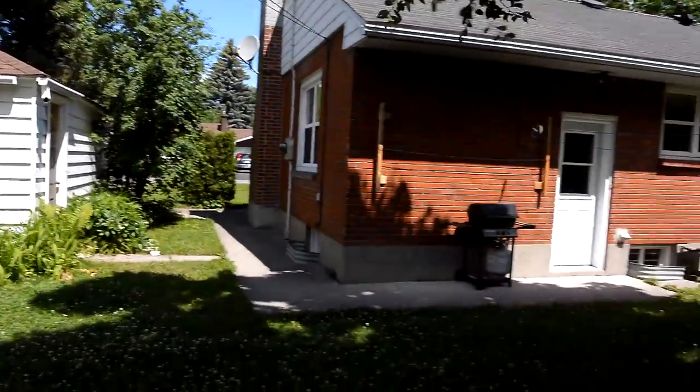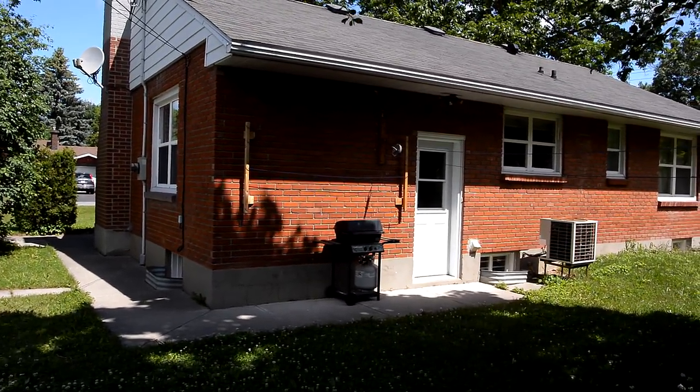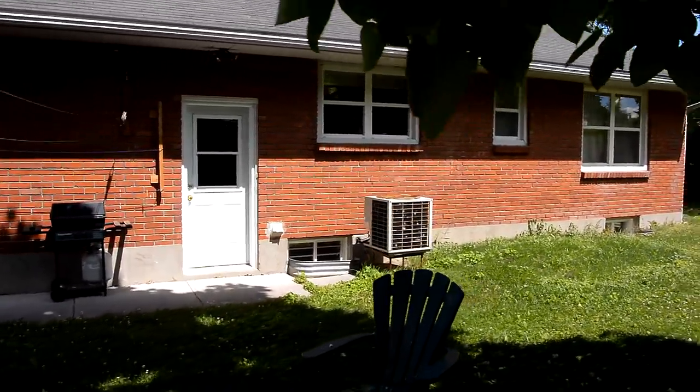Here's the garage — nothing special. And the house, which is actually kind of small. I think it's 24 by 40 feet, so that's about a thousand square feet, or a hundred square meters.